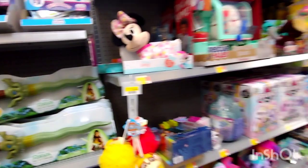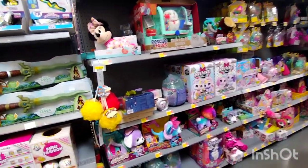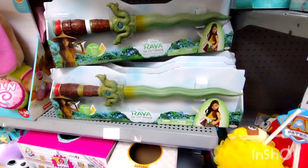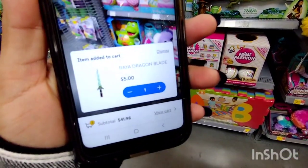Now I'm going to go ahead and show you some other toys that I found on clearance. Hopefully your location will have them at a cheaper price. This one is ringing for five dollars.